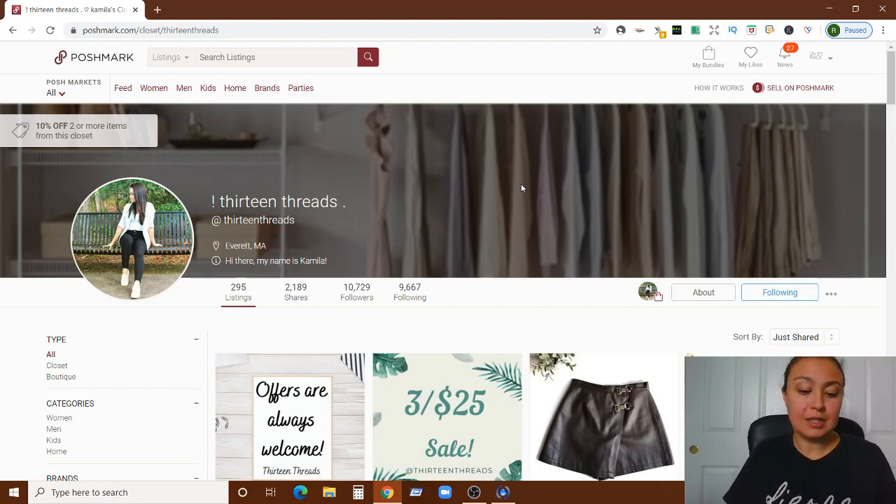Those are all the thoughts I have for you, Camila. I really hope you can implement a lot of these things and see a wonderful increase in sales. Check out the summary and resources I'm sending along. For those watching at home, I hope you got a tip or nugget you can use in your own closet. If you're interested in a personalized closet review, check out the listing on Etsy linked below. Thank you for watching — please like, subscribe, and I'll see you in the next video.